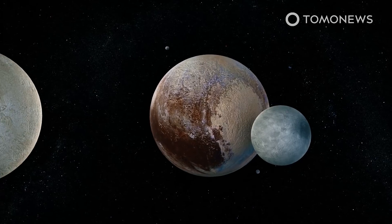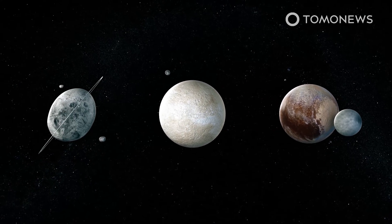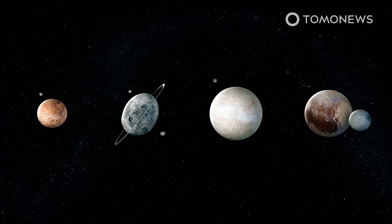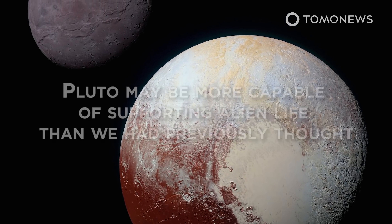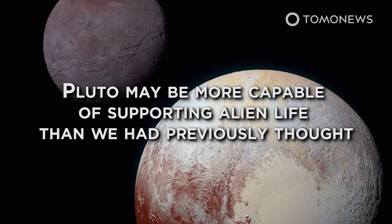The research suggests other big Kuiper Belt objects — the largest of which are Pluto, Eris, Haumea, and Makemake — may also have once held liquid oceans on their surfaces. This means that Pluto may be more capable of supporting alien life than we had previously thought.